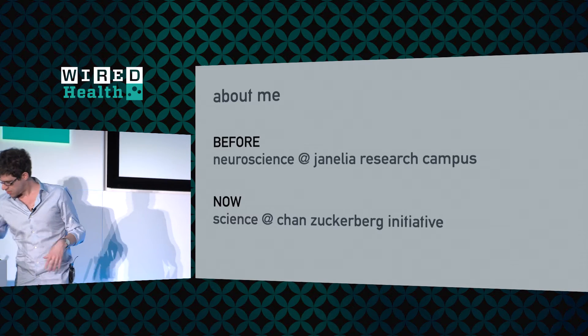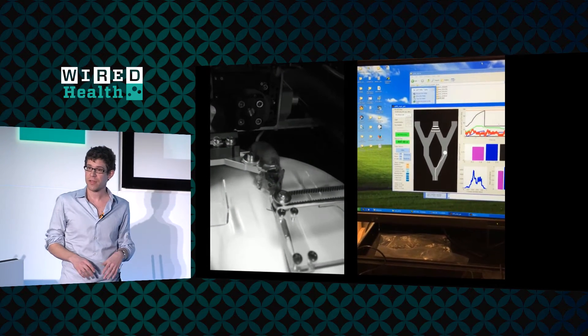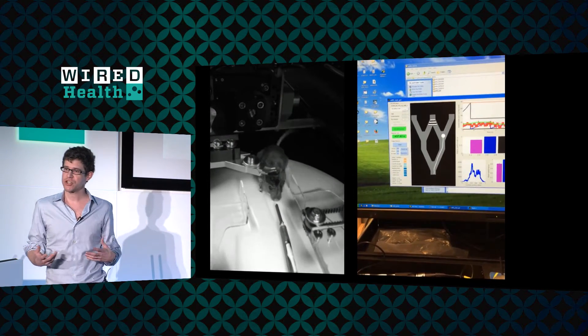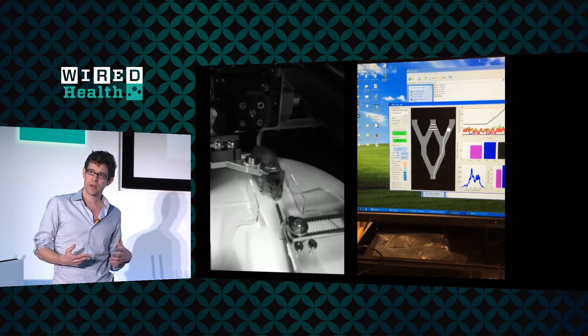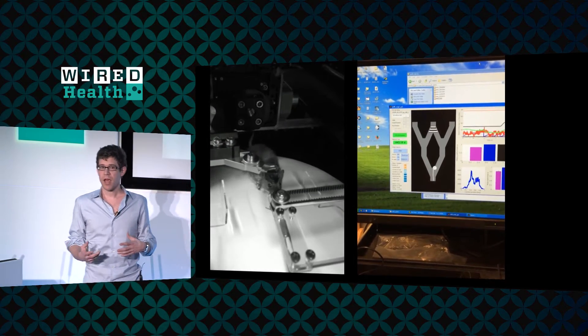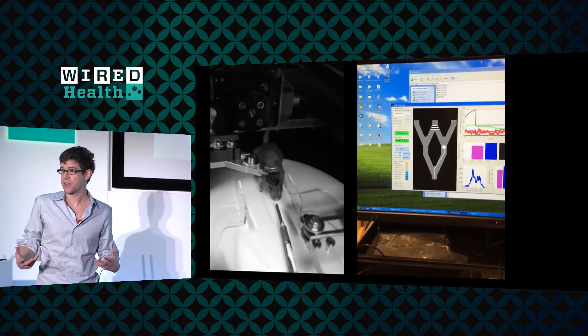I ran a computational neuroscience lab, and what that meant is I worked collaboratively with lots of other groups at Janelia who were developing incredibly cool experimental technologies for neuroscience.